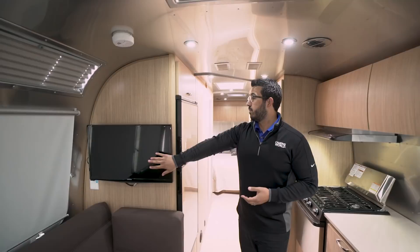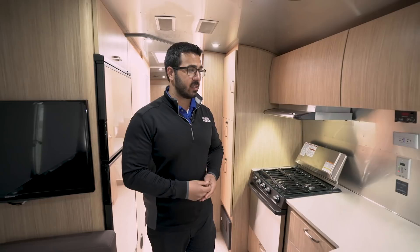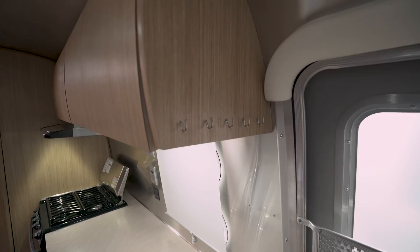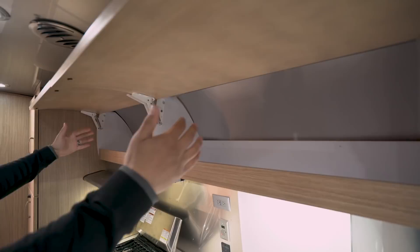You'll have two TVs in the coach — one right here in the main living area and another in the bedroom, which we'll see later. Over on the other side is the kitchen. Right as you walk in you have key hooks — a perfect place for them. Airstream is trying to make things that much easier. Same style cabinets as over the dinette — beautiful curved wood and hidden hinges.